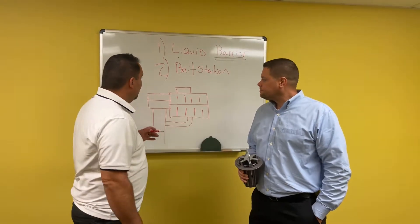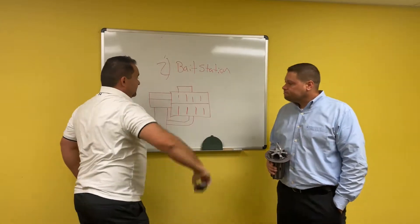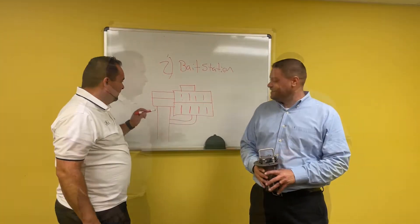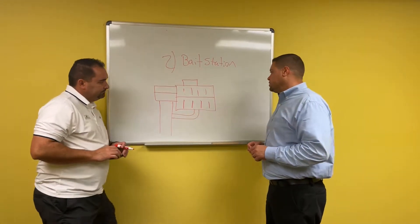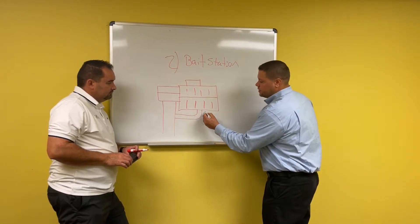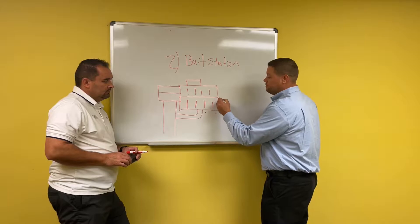Okay, next let's talk about — we talked about liquid barrier, now let's talk about bait stations. There's a lot of controversy. So a bait station treatment, as opposed to putting a liquid barrier on, they're going to put canisters of bait around the home. Typically these stations are going to be spaced every 13 to 20 feet.